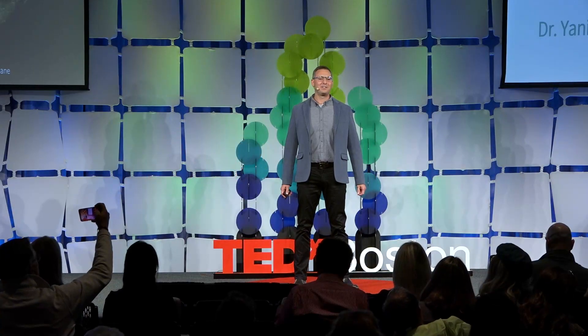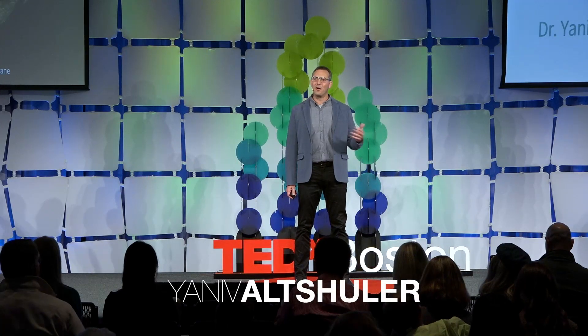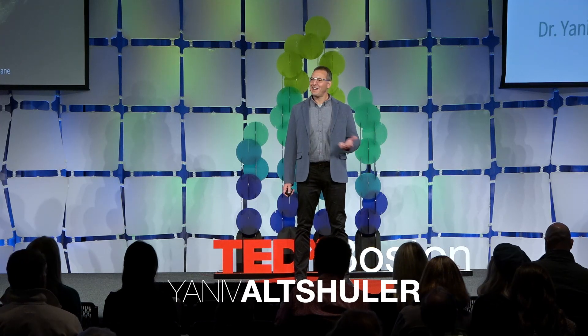Hi everyone, I'm Yaniv, and today I want to talk about cow burps. So why are cow burps so interesting?